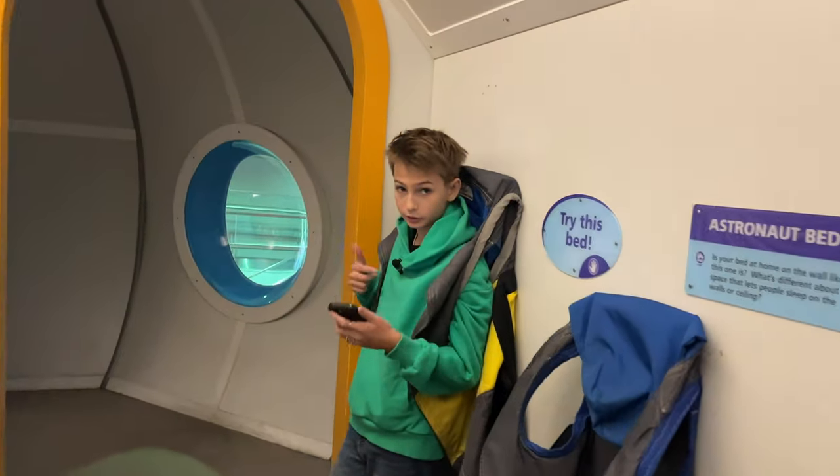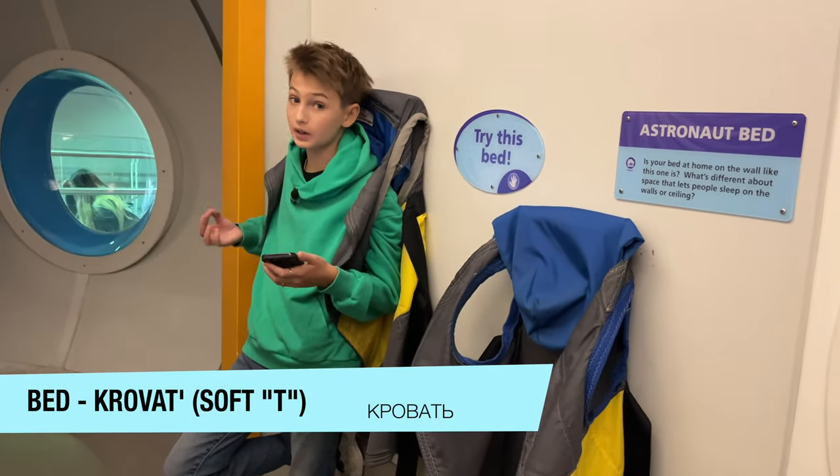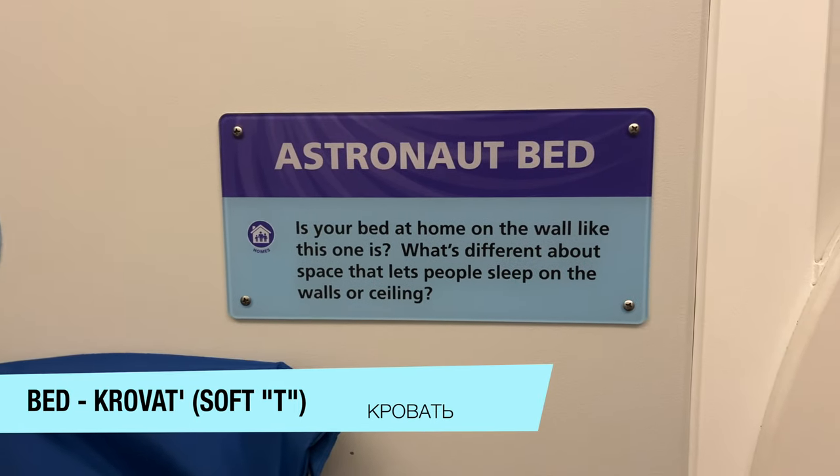This is an astronaut bed — well, this is an astronaut's bed. Bed in Russian is 'Krovat,' 'Krovat.' So yeah, I'm calling it an astronaut bed.